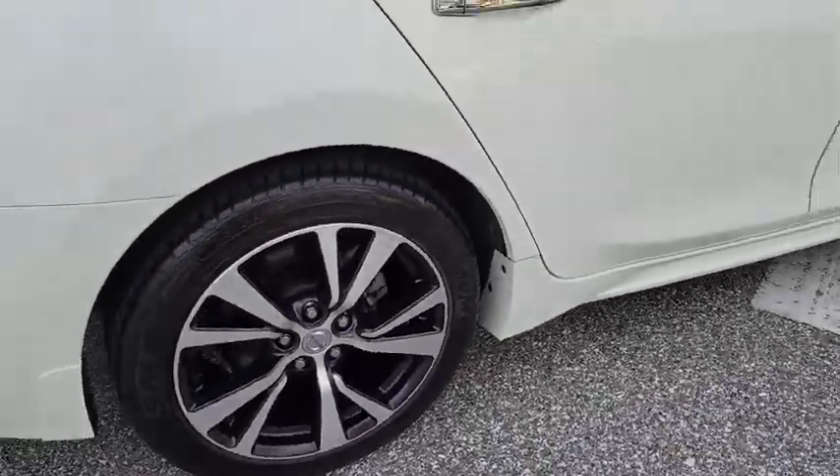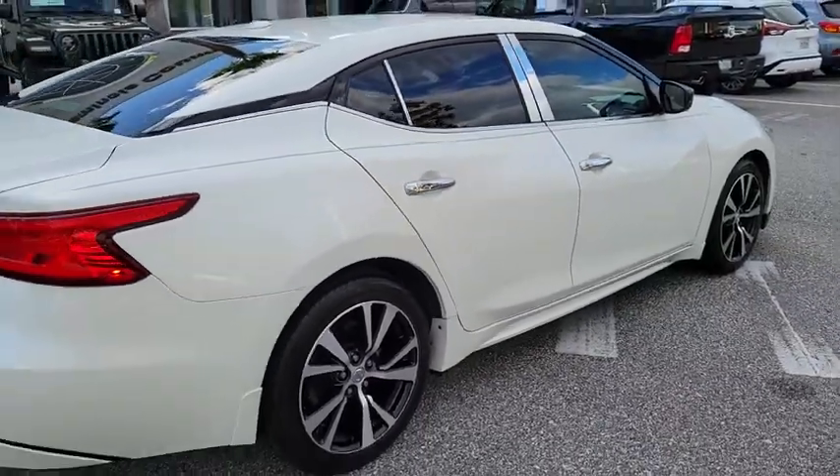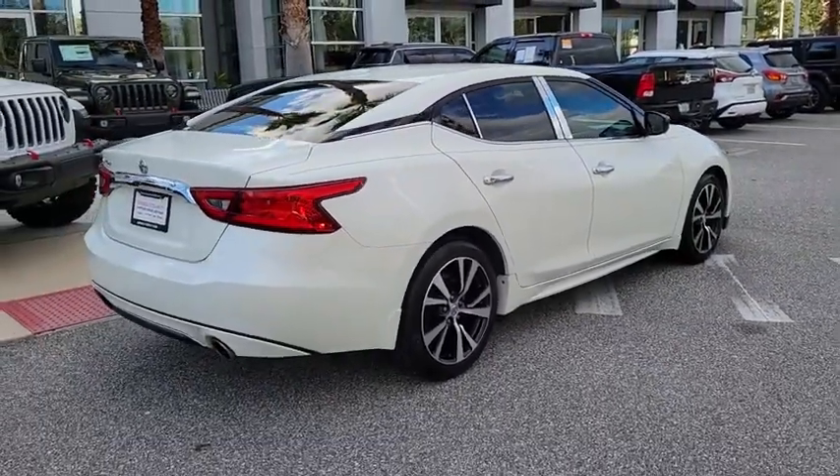This vehicle has less than 95,000 miles. Here are some of this vehicle's great options: Backup Camera,